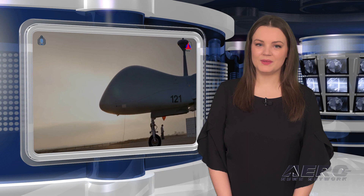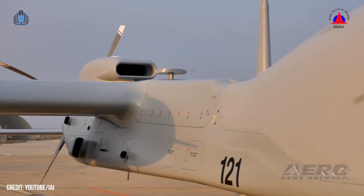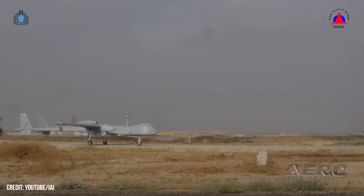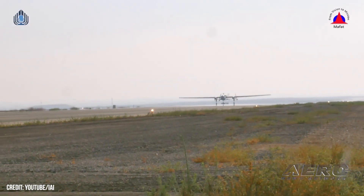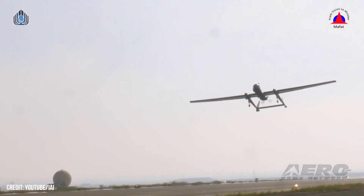Welcome back. German Heron TP receives type certification. Israel Aerospace Industries has obtained a German type certification for the Heron TP, a medium-altitude, high-endurance, uncrewed aircraft. Undoubtedly helpful in the process was the fact that the Heron is a joint effort with Airbus DS Airborne Solutions, as well as its long combat history throughout Afghanistan and Mali in German and Israeli operations.